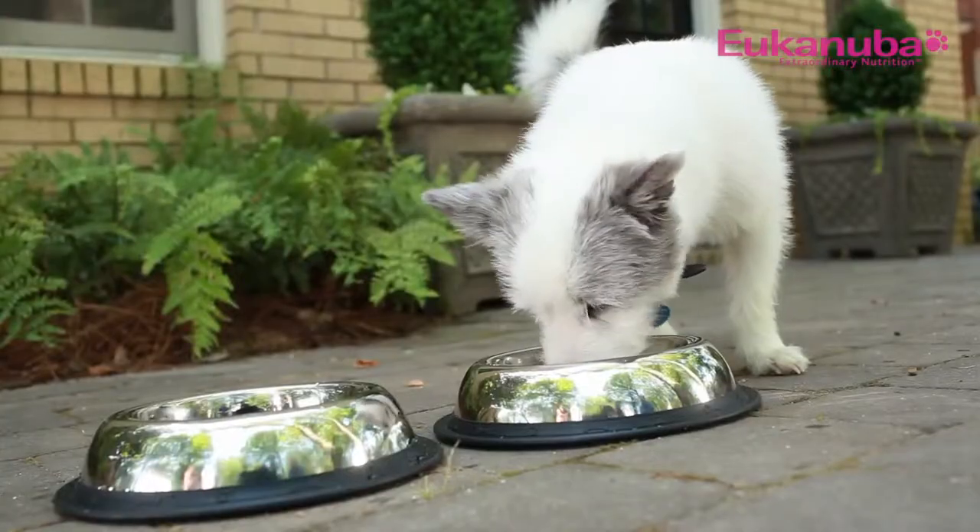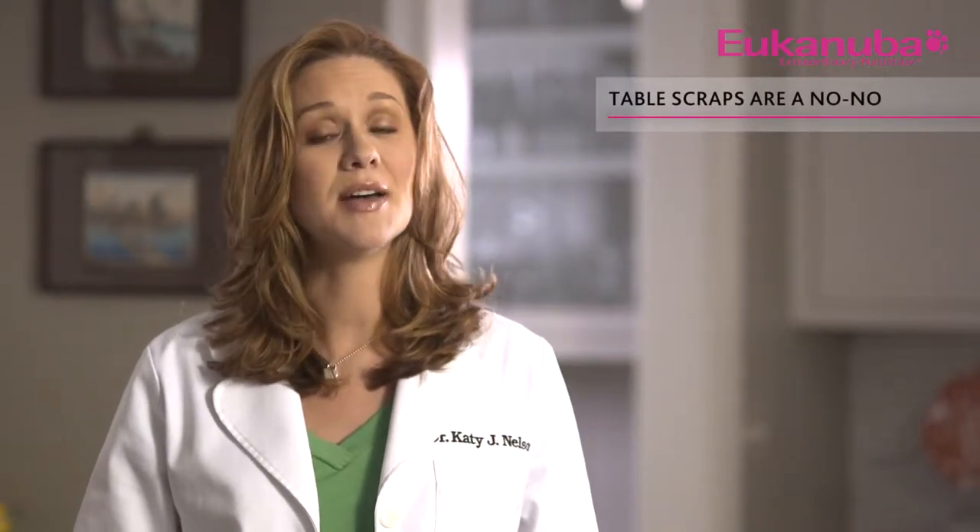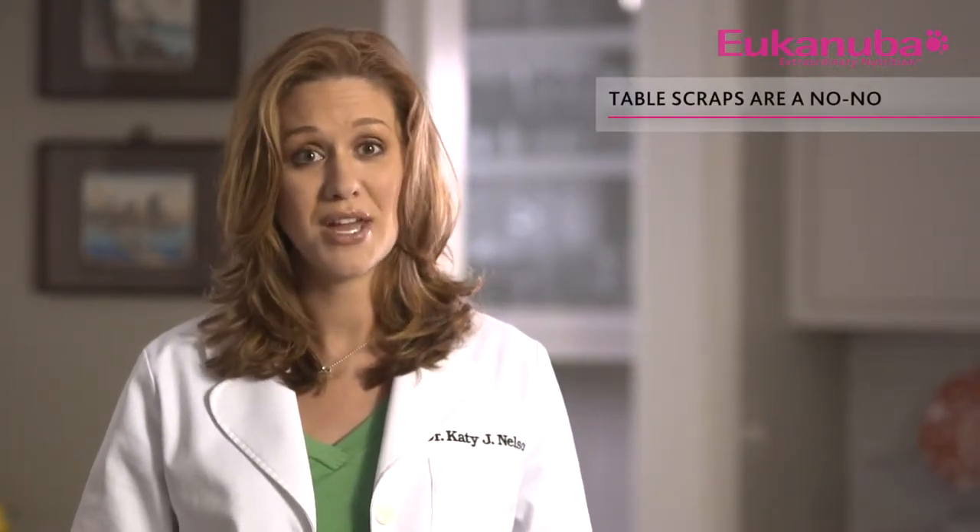Another important thing to know is that what is good for humans is not necessarily good for animals. Because proper nutrition is critical for optimal development, and because human food doesn't offer the proper balance of nutrients puppies need, it is important to teach your whole family that feeding your puppy or your dog table scraps is a big no-no and a major health hazard.